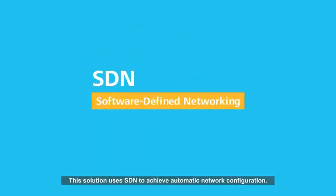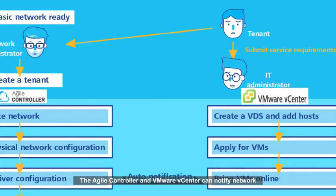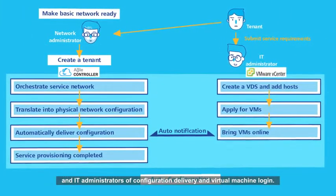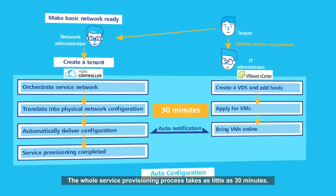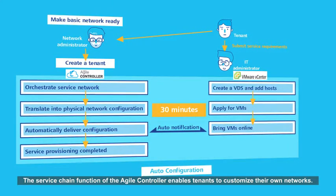This solution uses SDN to achieve automatic network configuration. The Agile Controller and VMware vCenter can notify network and IT administrators of configuration delivery and virtual machine login. The whole service provisioning process takes as little as 30 minutes. The service chain function of the Agile Controller enables tenants to customize their own networks.